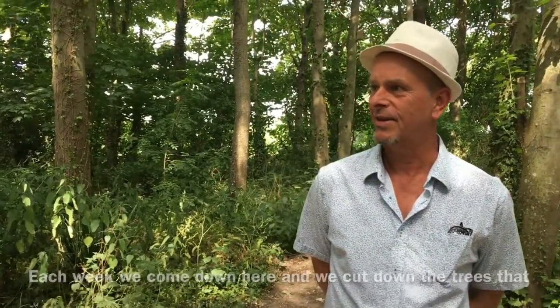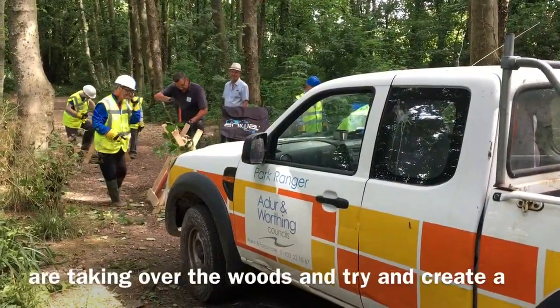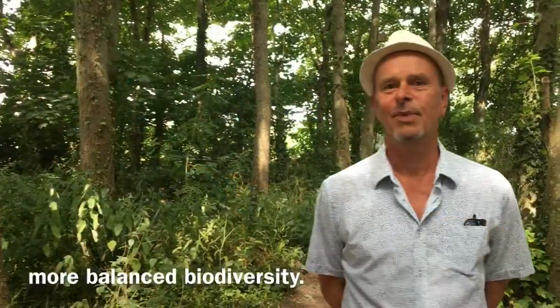Each week we come down here and we cut down the trees that are taking over the woods and try and create a more balanced biodiversity.